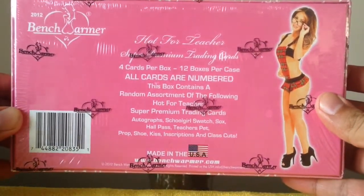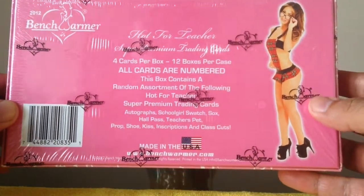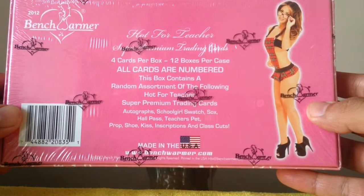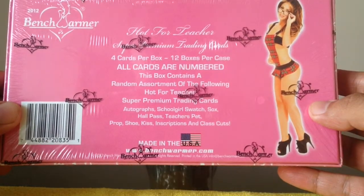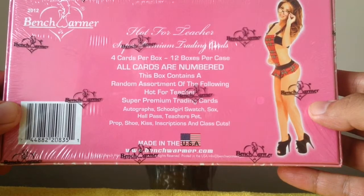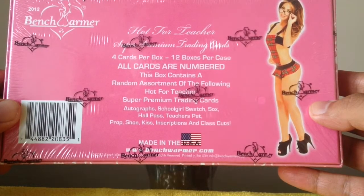Hot for Teacher, super premium trading cards, four cards per box. And we can expect to find autographs, schoolgirl swatch socks, hall pass, teacher's pet, prop, shoe, kiss, inscriptions, and class cuts.